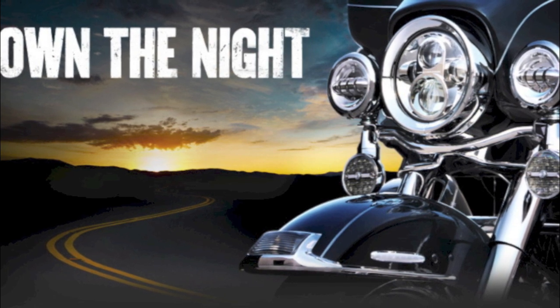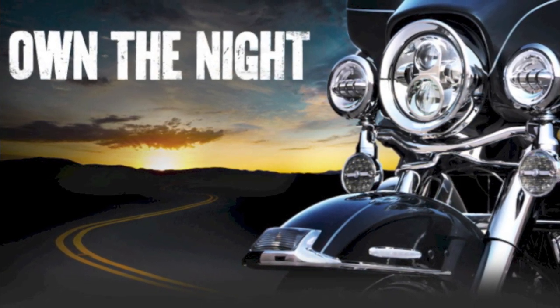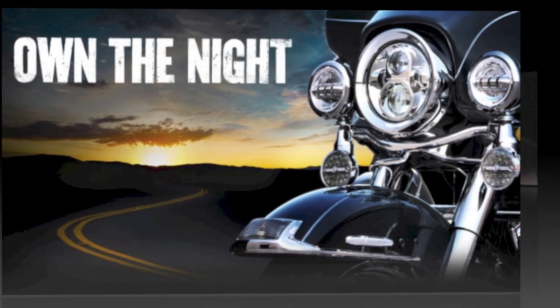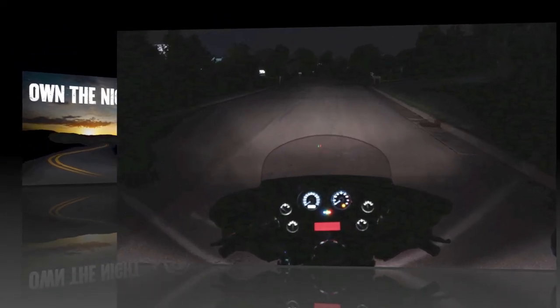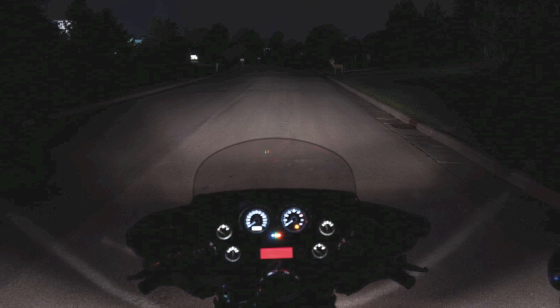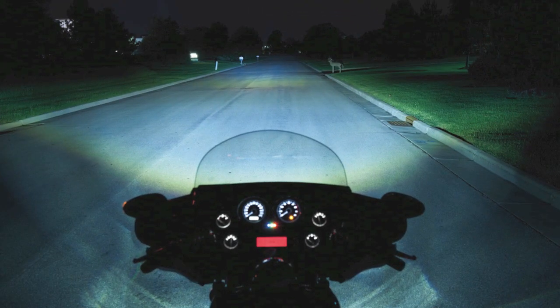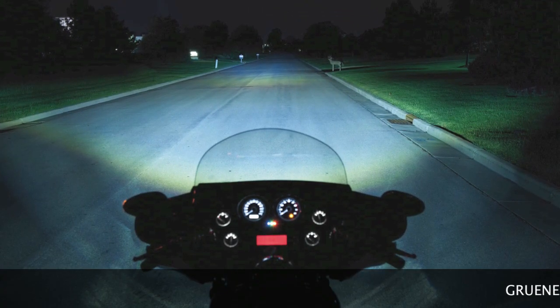With Harley-Davidson's new Daymaker Headlights and Passing Lamps, you truly can own the night. Why settle for the old traditional style headlight that would leave you wondering what was off in the distance or what was hiding in the darkness? Now with Daymaker Headlamps, you can see everything you need to see.